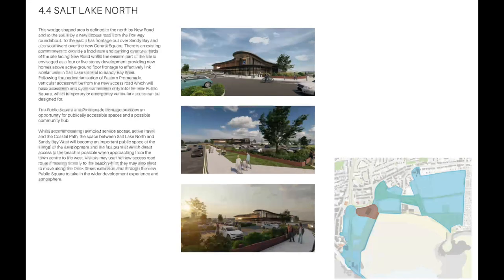Let's go back to the official document. Salt Lake North — the wedge-shaped area is defined to the north by a new road and to the south by a new access road from the portway roundabout. To the east, it has frontage out over Sandy Bay and also southward over the new central square. There is an existing commitment to provide a food store — that's almost complete — and parking over two-thirds of the site facing the new road. Whilst the eastern part of the site is envisaged as a four- or five-storey development, providing new homes above active ground floor frontage to effectively link similar uses in Salt Lake Central to Sandy Bay West.